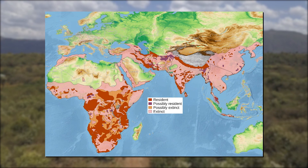Their range is the most widespread of all the big cats, occupying niches in Africa, the Middle East, and Asia, including China, India, and Eastern Russia.